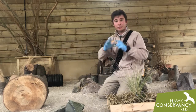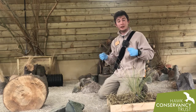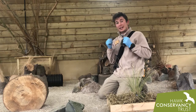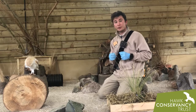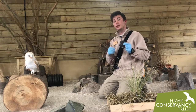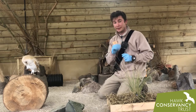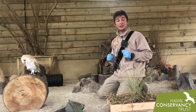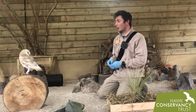We find barn owls right across the UK, and as I say it's wide open spaces that they prefer for hunting. And as their name suggests, they like to live and nest in old buildings, old barns, sometimes in an old hollow in a tree. If you've been here at the Trust before, you would have had an opportunity to see some of our barn owls flying up in our woodland arena — they come out of the chapel just as you might expect to see them in the wild.